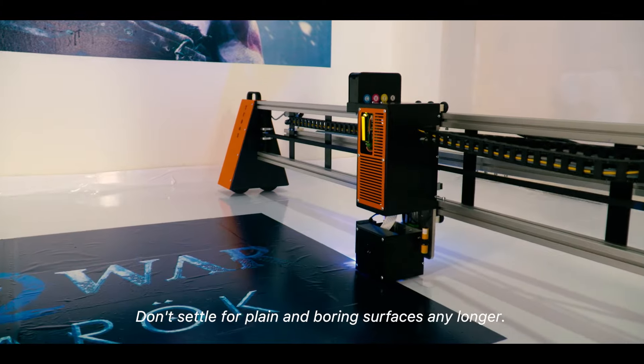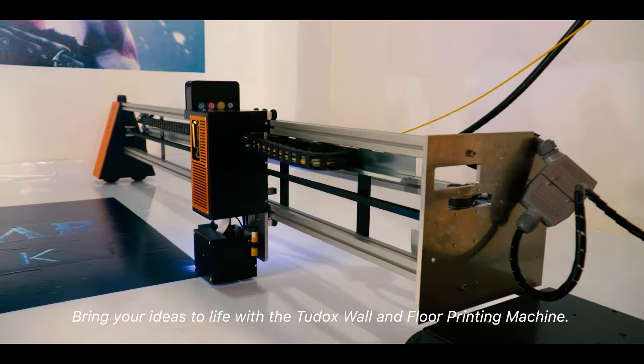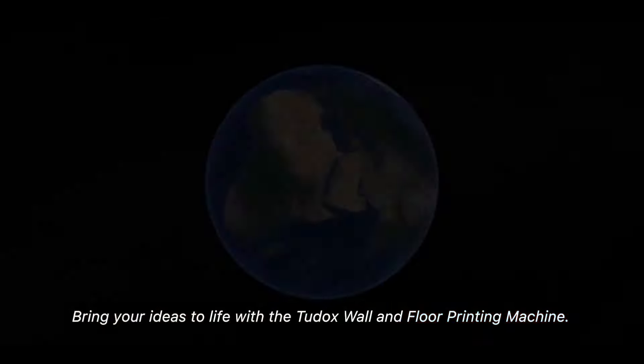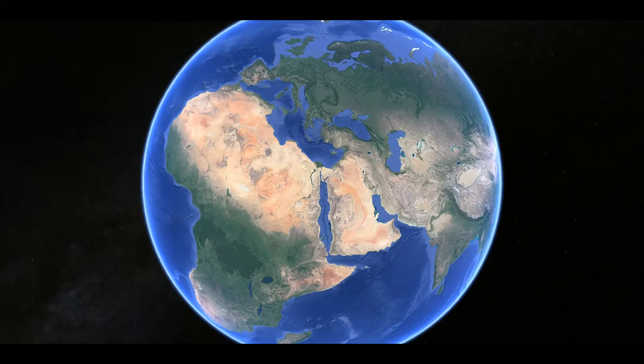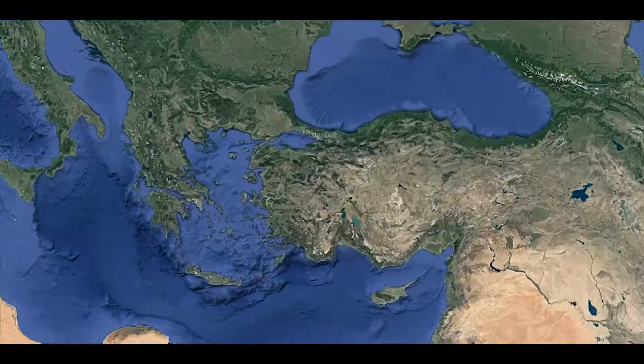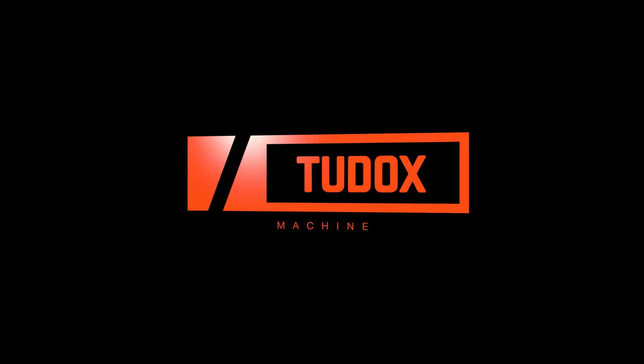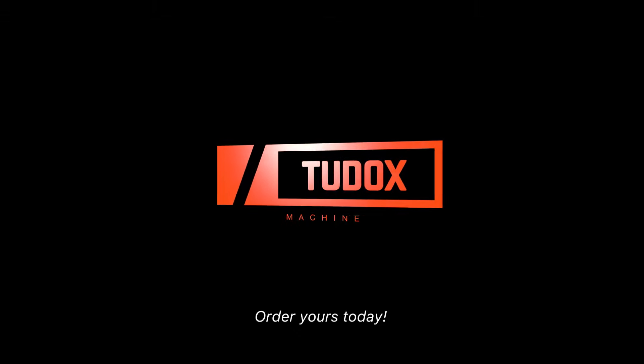Don't settle for plain and boring surfaces any longer. Bring your ideas to life with the Tudox Wall and Floor Printing Machine. Order yours today!